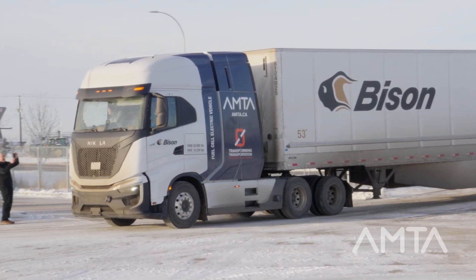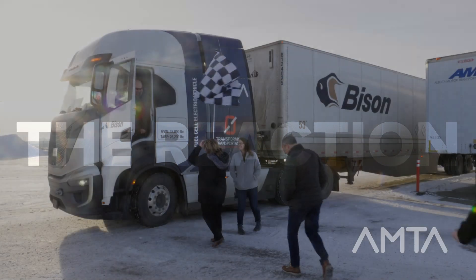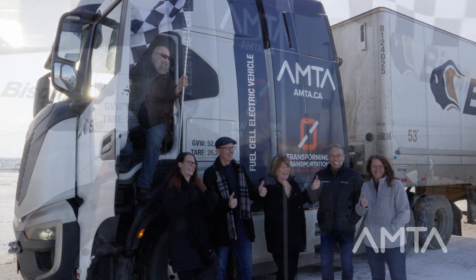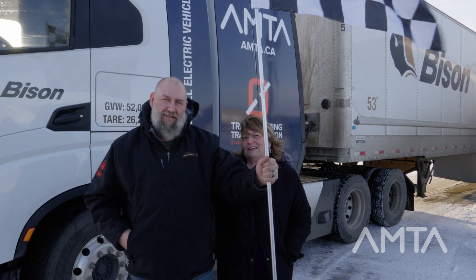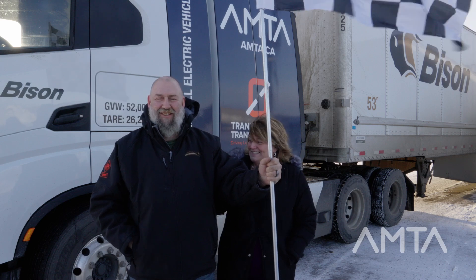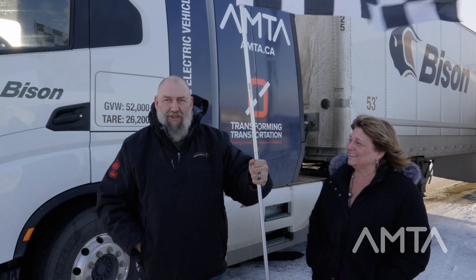Congratulations! We have with us today Dave Lowe, who has just driven the fuel cell electric vehicle from Edmonton to Calgary and back. This is a first — you were the first person to drive it. Tell us about your experience, Dave. It was very fun. All the head turns, the comfort — it was very quiet. No lack of power, no lack of anything really.